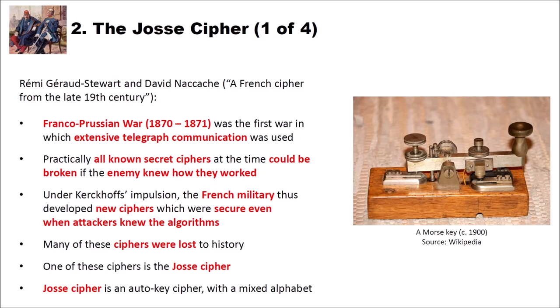The Franco-Prussian War was from 1870 to 1871, and it was the first war in history which extensively used telegraph communication — they used a Morse key for this. Practically all known secret ciphers at the time could be broken if the enemy knew how they worked. Under Kirchhoff's impulsion, the French military thus developed new ciphers which were secure even when attackers knew the algorithms. Unfortunately many of these ciphers were lost to history, but luckily one of them is the JOS cipher, which is an auto-key cipher with a mixed alphabet.